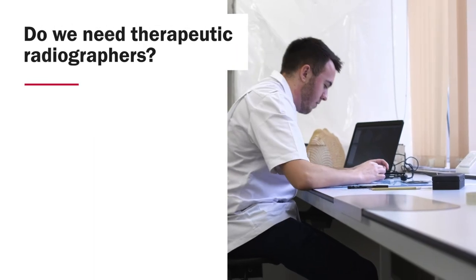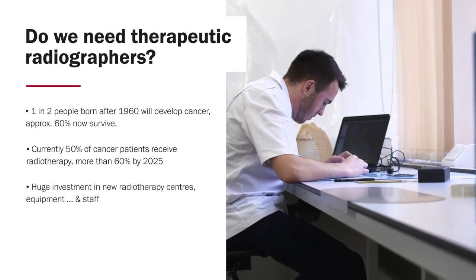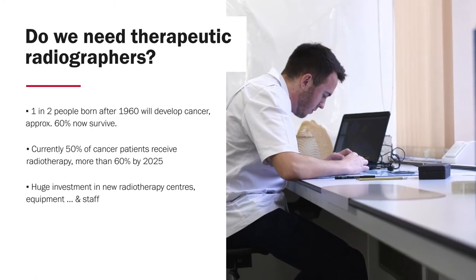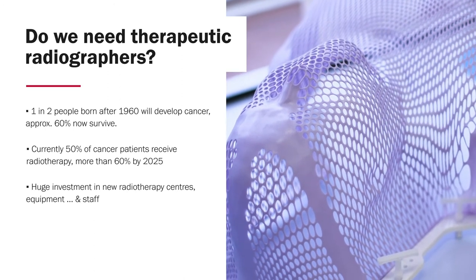The officially recognised title within the UK is therapeutic radiographer, as recognised by the Health and Care Professions Council, though you might also come across some centres that use the title of radiotherapist.